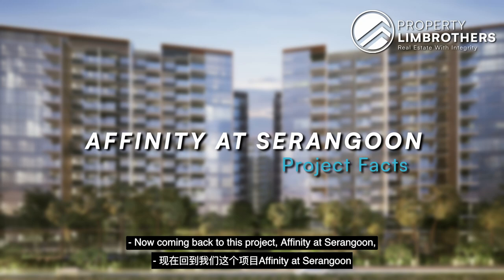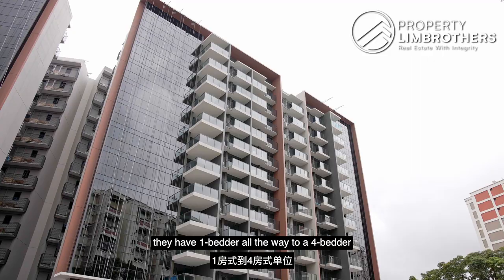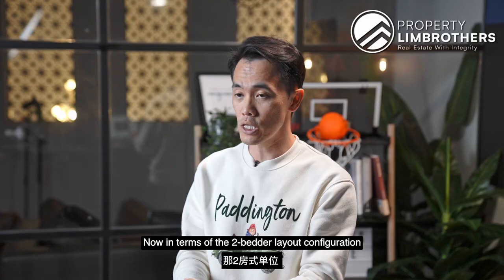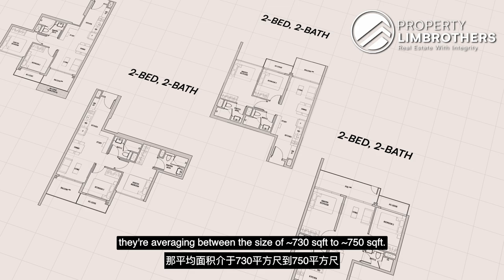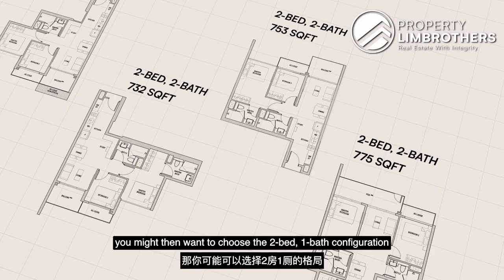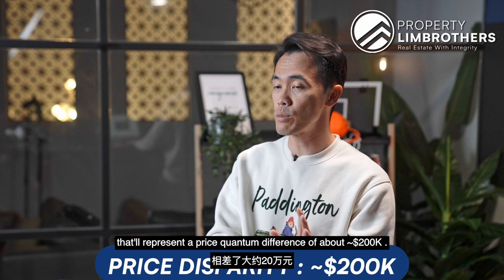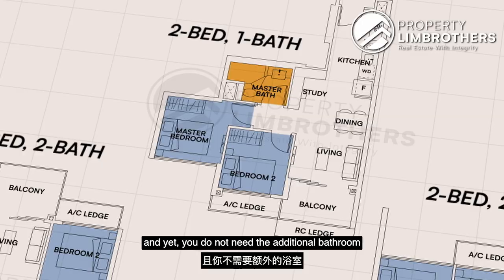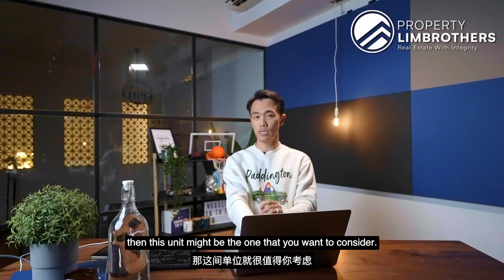Affinity at Serangoon is a mega project with 1,012 units and five commercial units. Unit configurations range from 1-bedroom to 4-bedroom, with strata landed units at 4- and 5-bedroom. Today's featured unit is the 2-bedroom. There are four 2-bedroom layout configurations: the 2-bed 2-bath averages 730 to 750 square feet, while the 2-bed 1-bath is around 100 square feet smaller. That size difference translates to roughly $200,000 in price quantum, making the 2-bed 1-bath at $1.1 million a more palatable entry point — offering about 624 square feet in a 2-plus-study configuration.